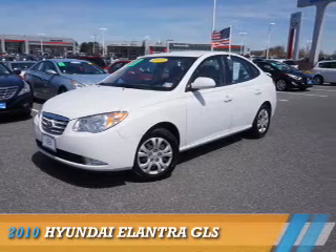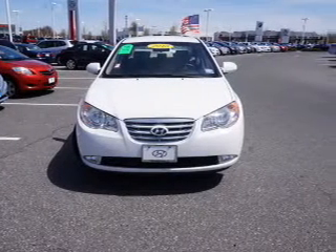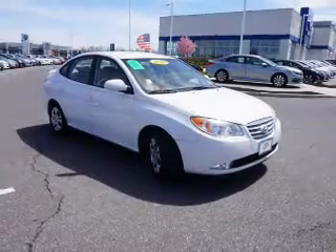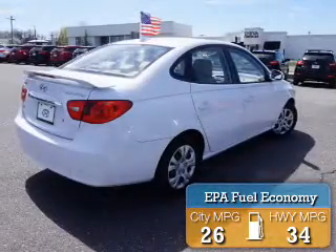Presenting the 2010 Hyundai Elantra. It's powered by Front Wheel Drive, a 2-liter, 4-cylinder engine, and a 4-speed automatic transmission. Great fuel efficiency saves you money by requiring fewer trips to the gas station.